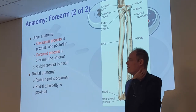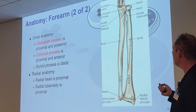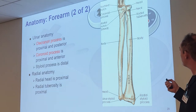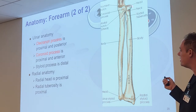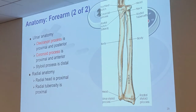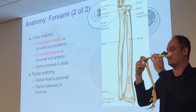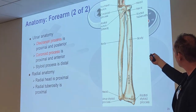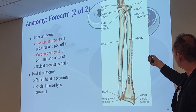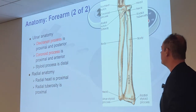Let's look at the anatomy of the ulna. At the very top we have two prominent processes: the olecranon process, which is proximal and posterior, and the coronoid process. The humerus fits into this notch right here. The olecranon process is the back of your elbow. The coronoid process curves down and forward — olecranon process on the back, curving down to the coronoid process, which is on the ulna near the elbow.